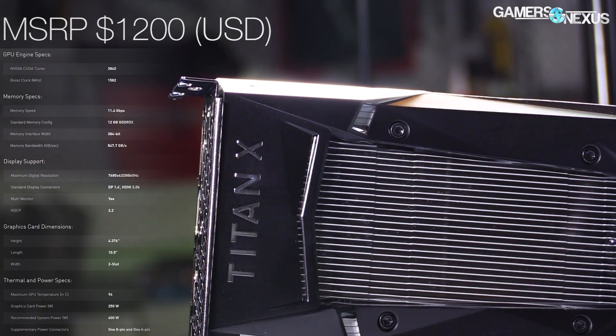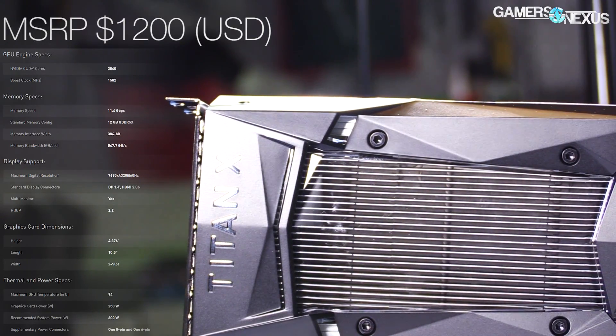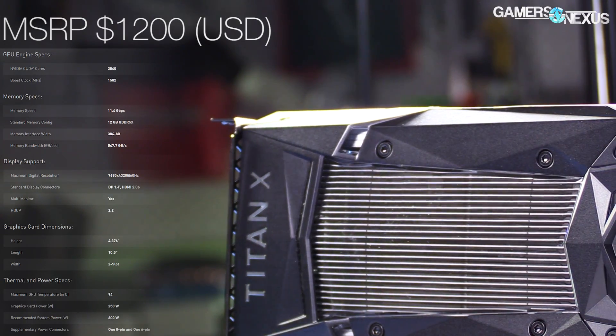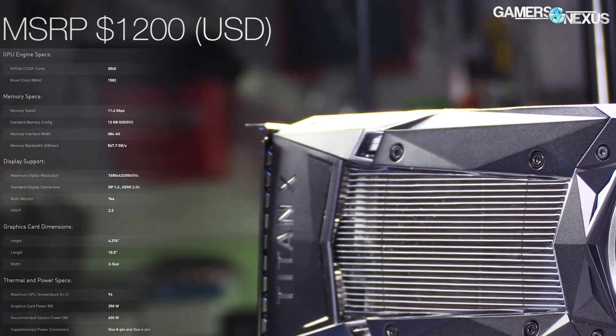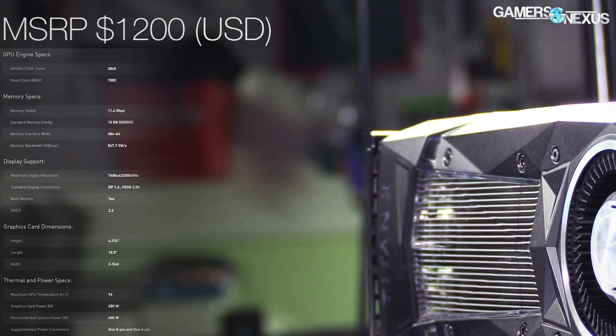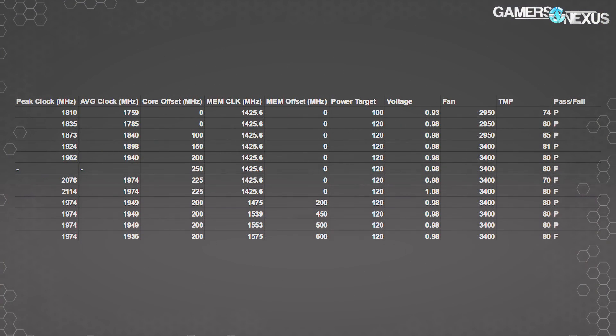The Titan XP at $1,200 is about $500 ahead of MSRP for the 1080 Ti reference card, and there will be no add-in board partner models of the Titan XP. The card comes with a normal FE cooler and is Nvidia-only — you can only buy it from nvidia.com. We'll put the OC stepping table on screen now since we'll be referencing that as we go through the overclocked benchmark numbers. The hybrid mod will probably allow slightly higher clocks since it is liquid cooled.